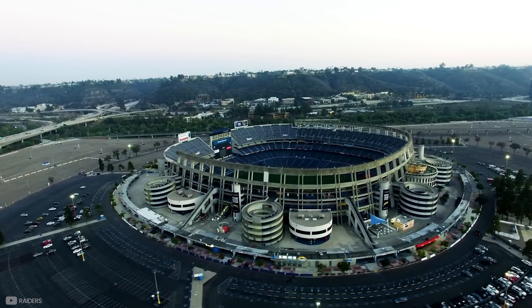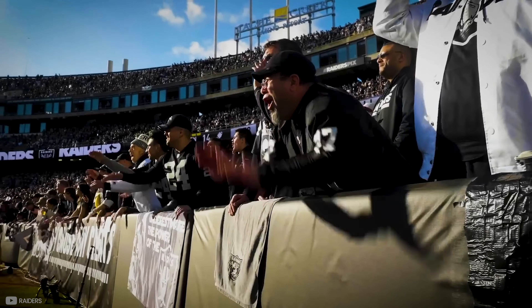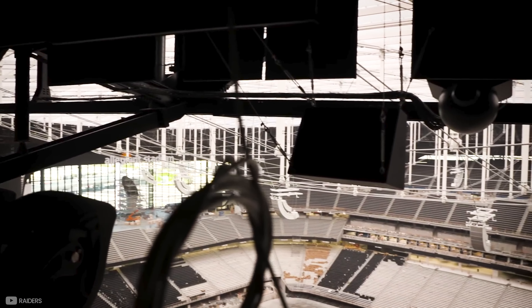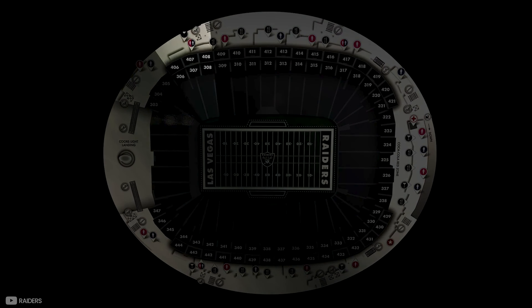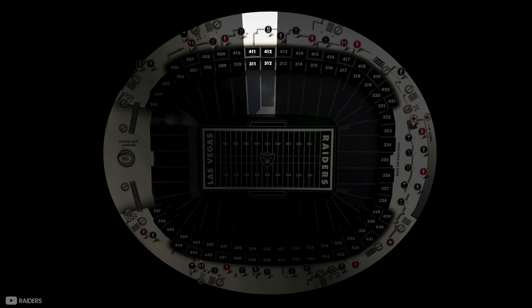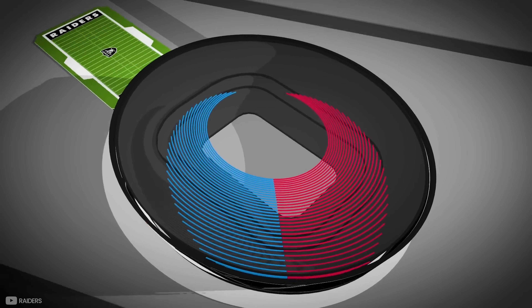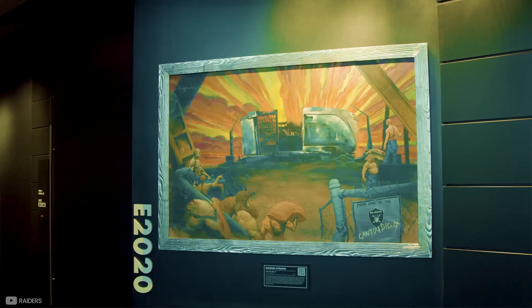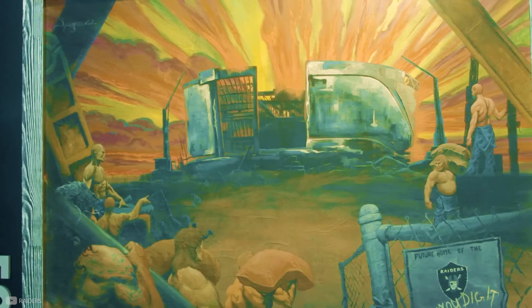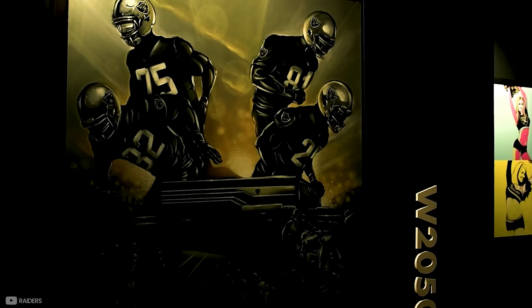With the ever-growing presence of social media, having good connectivity was vital. To avoid the networks being overwhelmed by 65,000 fans, they installed cellular systems inside the stadium, with each sector having its own. Wi-Fi 6 is also available to each fan, thanks to miles of cabling underground. Everywhere you walk in the stadium, fans will find unique and colourful artwork which visually shows the history of both Las Vegas and the Raiders.